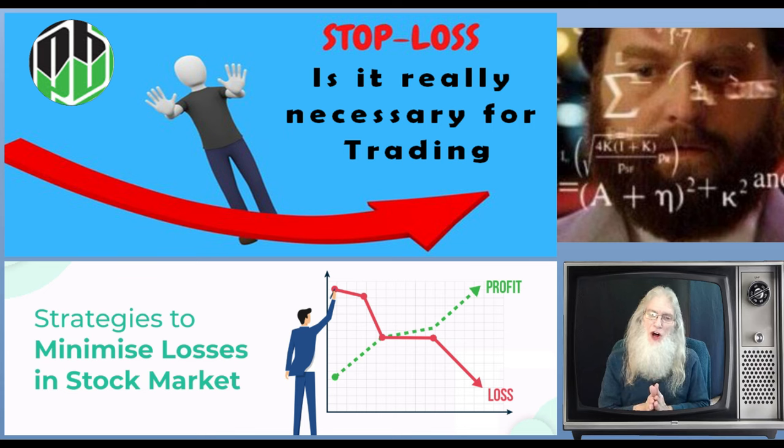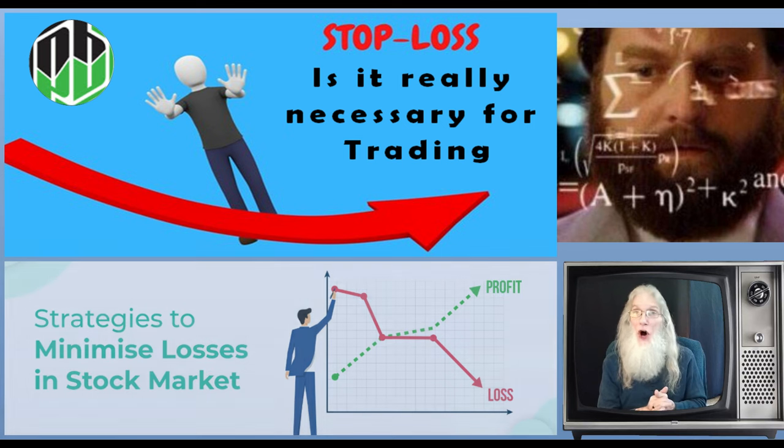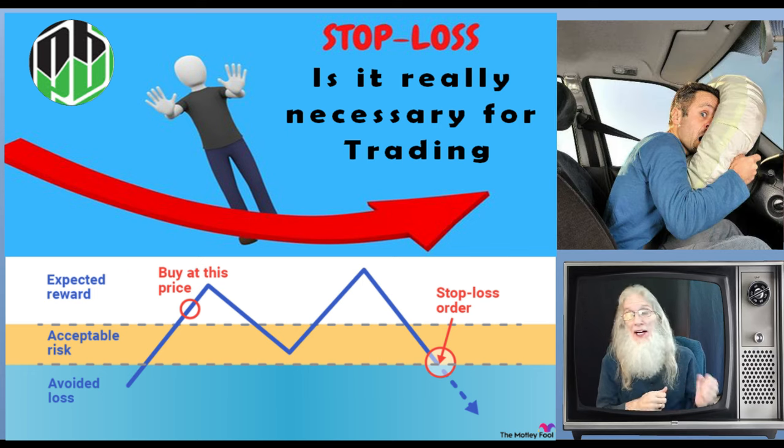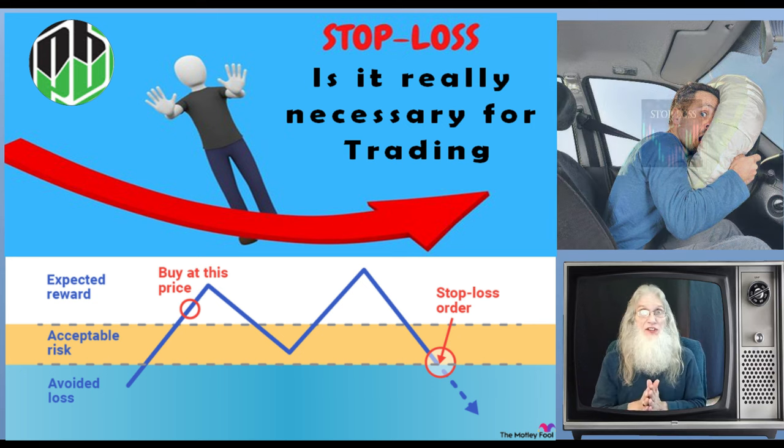Investors use stop loss orders as part of a disciplined strategy to exit stock positions when they're going south. Professional traders use them all the time — a disciplined strategy like getting into the car and clicking your seatbelt. We don't know that anything bad is going to happen, but you set up for a worst-case scenario. Risk management.